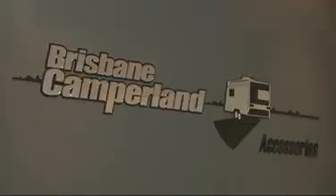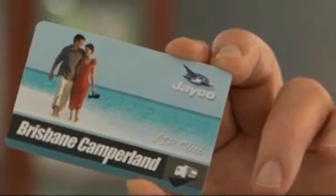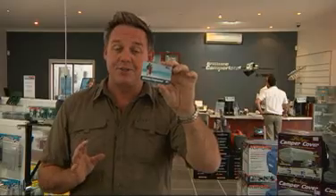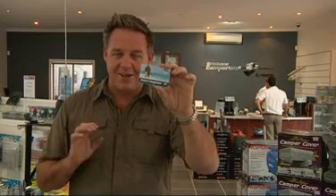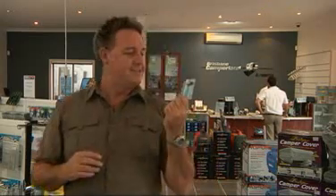You can get all the stuff that you need to make life just that little bit more comfortable on the road, from the bare necessities to the creature comforts. In fact, anything that you need for the van, motor home or camper trailer, you'll pick it up right here. After you've bought your new van from Brisbane Camperland, you'll be entitled to a Brisbane Camperland VIP card, which entitles you to store-wide discounts. This thing will come in very handy. Let's go shopping.